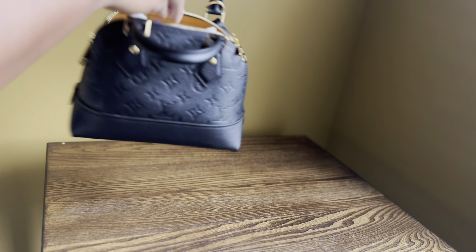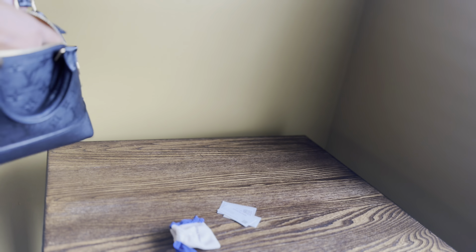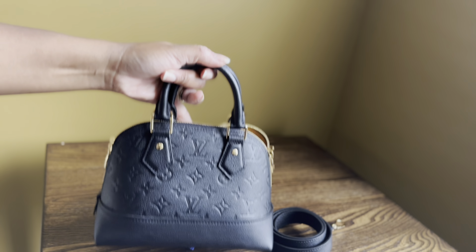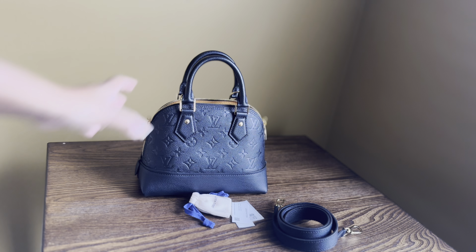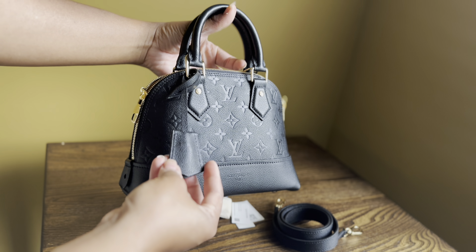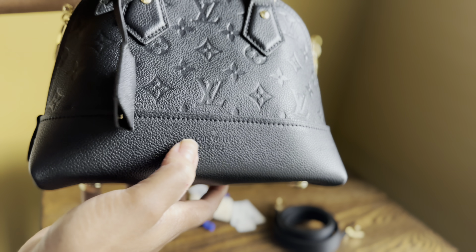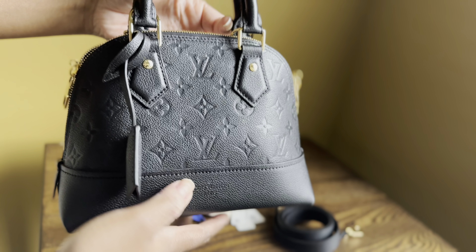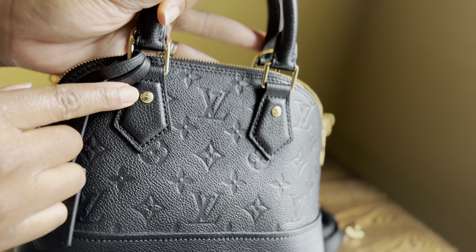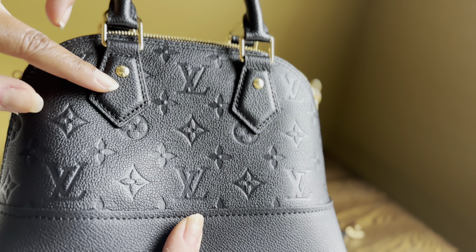It's this beautiful black color. I'm going to take out the packaging so you guys can get a better view. It's this beautiful black front leather. It has the LV embossing all around, and it comes with this beautiful top handle. It has this gold zipper, and it also comes with this beautiful clochette here that has the keys on the inside. It says Louis Vuitton Paris on the clochette and also at the bottom. On the little gold buttons, it also says Louis Vuitton on both sides.